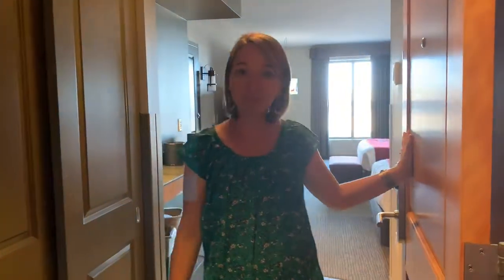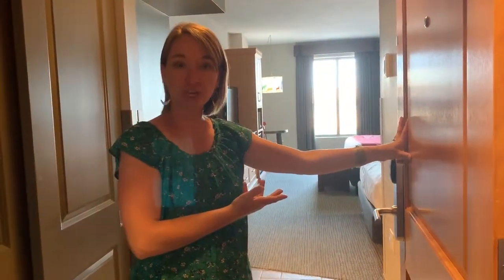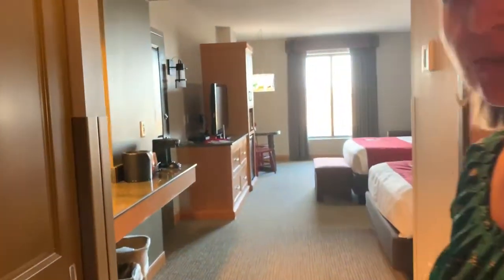Hi guys, welcome! It's Miranda from Thirsty Nifty Mommy and we have just checked in to the Grizzly Suite at the Great Wolf Lodge in Minnesota. So come on in and we're going to give you a tour.